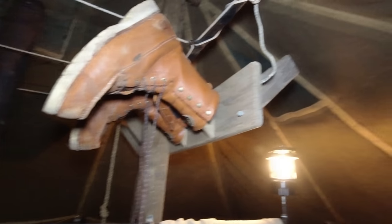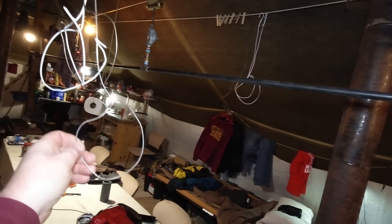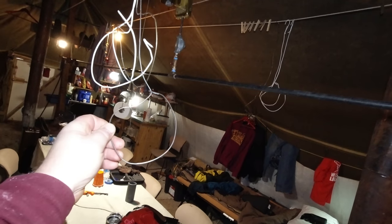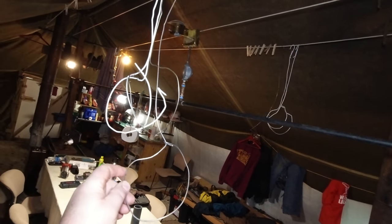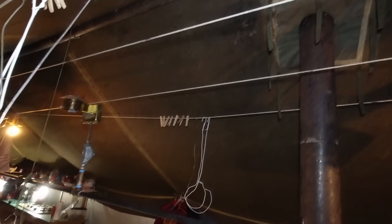Everyone needs to dry their boots, so you've got a double-sided boot rack and boot hangers here. You can actually put your boots in here upside down and slide them wherever you need. Got your clothes pins over there and then this white rope acts as a clothesline.